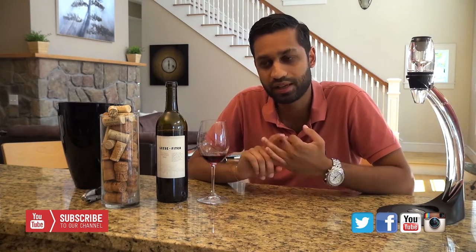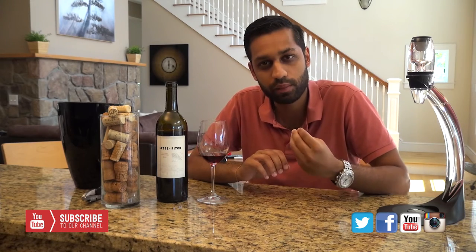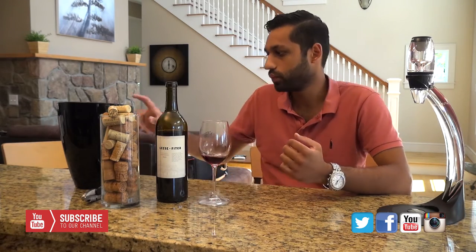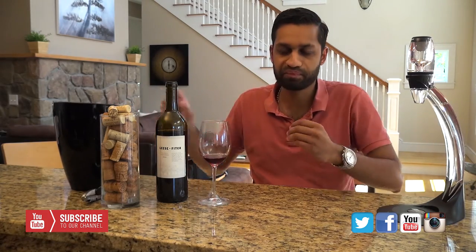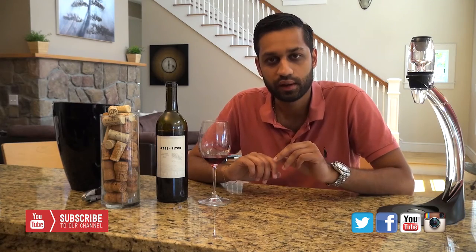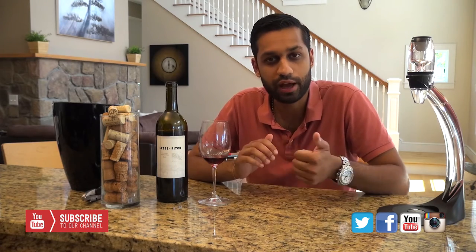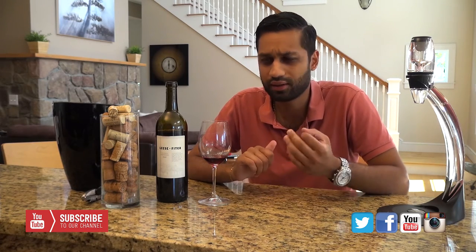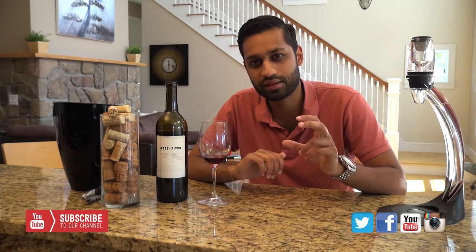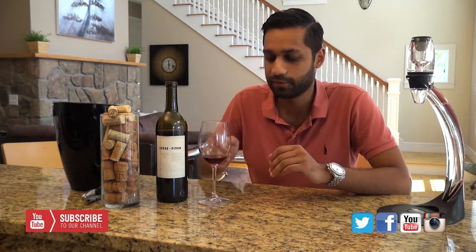Let's take a sip. A lot of fruit up front — I'm getting blackcurrant, maybe a little bit of spiciness. It's really well balanced on the palate, very light tannins, and it has a great mouthfeel. It's kind of jammy but super rich. I get blackberries and again a little bit of plum, and also there is a very faint citrus scent I had on the nose that I can also taste.